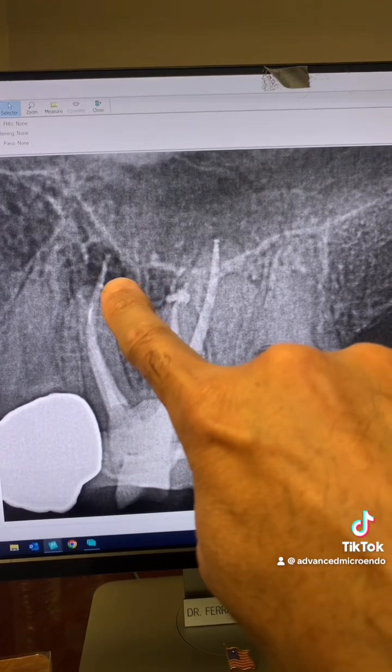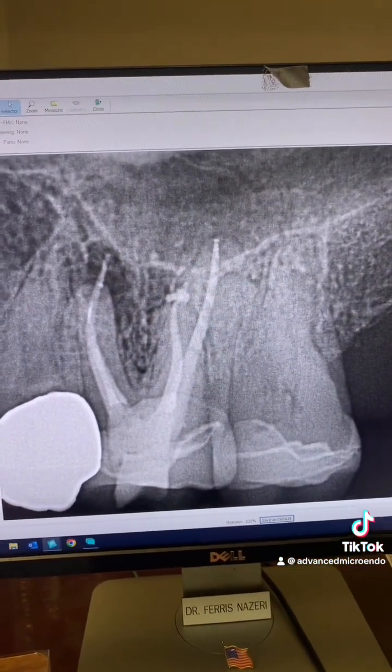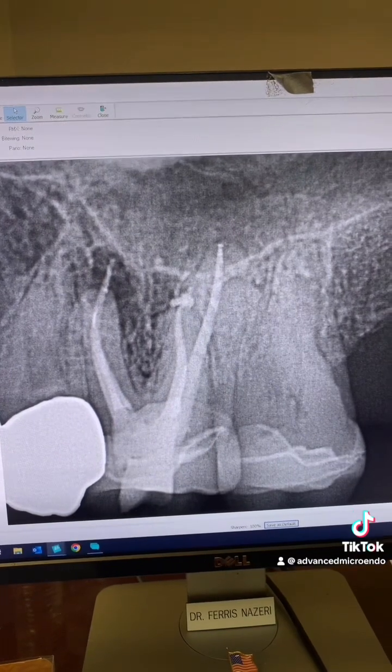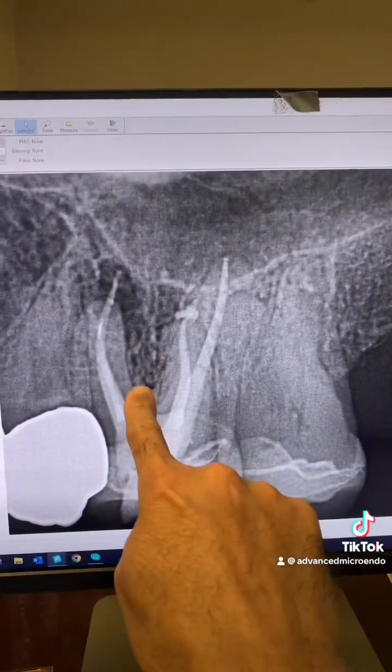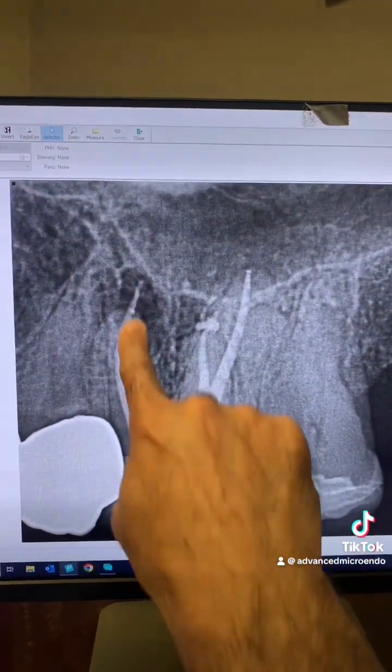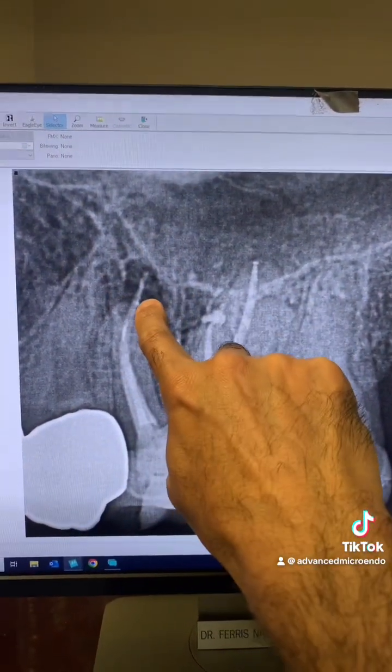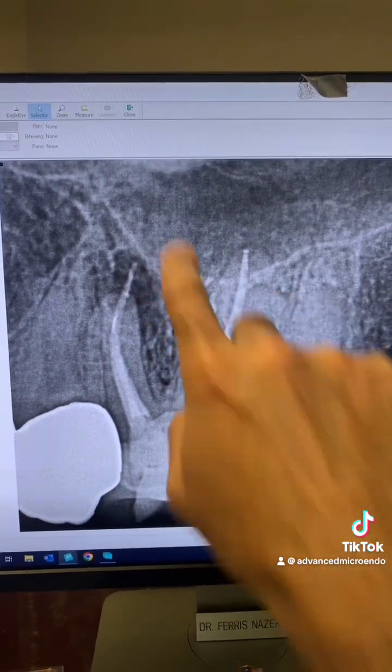It's not this gutta-percha that's out of the canal. Almost always, the reason is microorganisms. The presence of microorganisms within this canal system causes this — not gutta-percha sticking out of the canal.